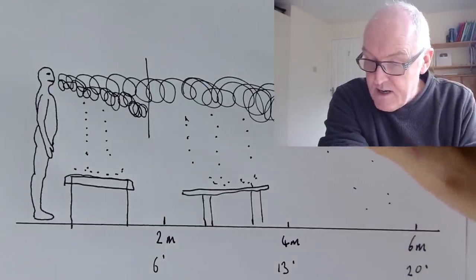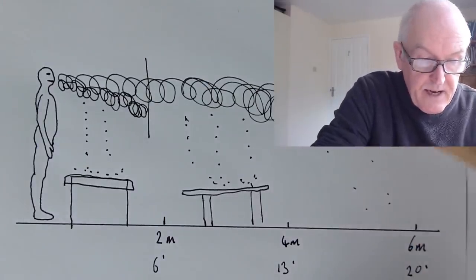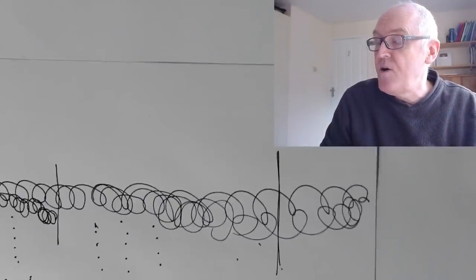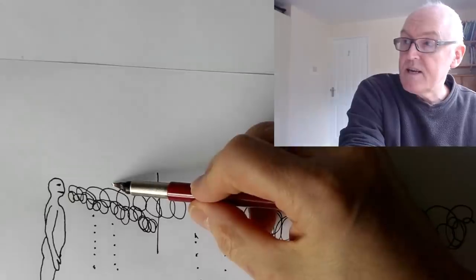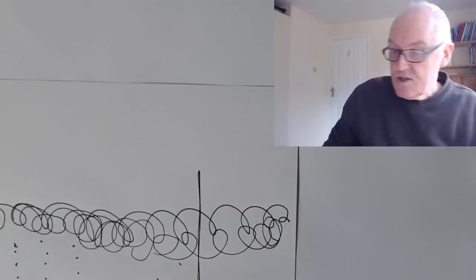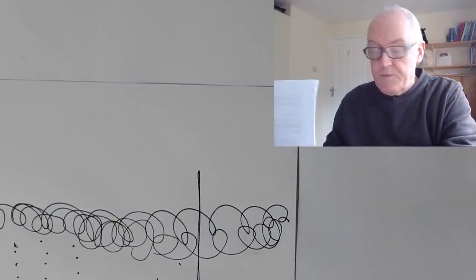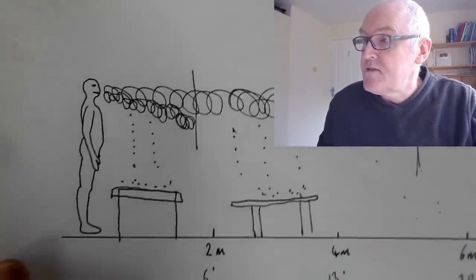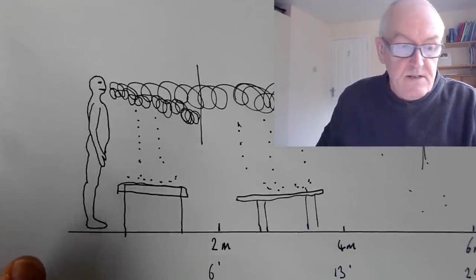So: breathing — two meters; coughing — five or six meters, up to about here; sneezing — even further. Breathing, coughing, sneezing — that's the transmissibility range. That's the main thing about this video, but if you want the details I'm going to give them to you now.